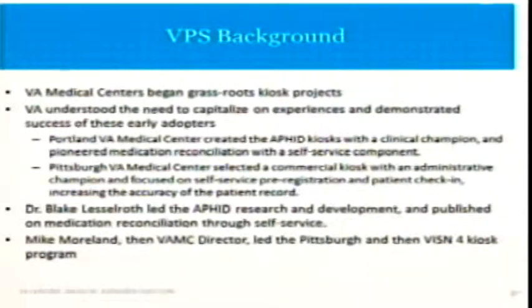There were two facilities that really stood out among the rest. The first is the Portland VA Medical Center — a very innovative place. They developed a homegrown solution which they called AFID, and their champion was a clinician or a team of clinicians. Pittsburgh also stood out with their use of kiosks, and their champion was viewing kiosks from its administrative benefits. Put the two together, we have an excellent brain trust there.